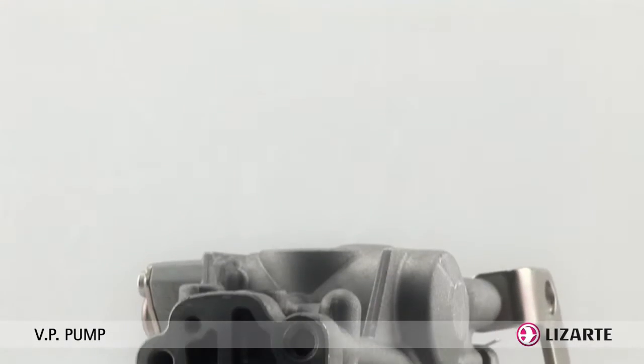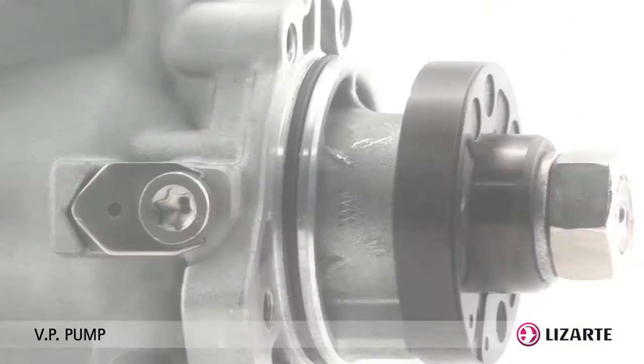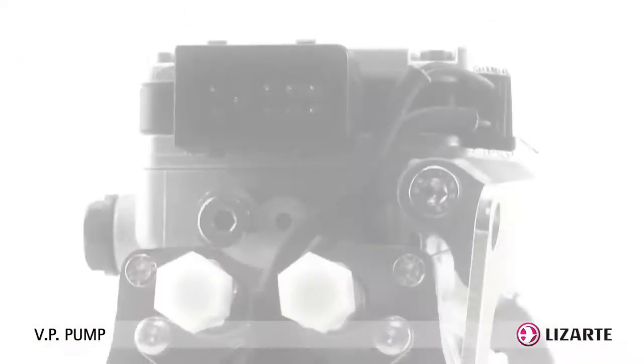The operating standard of a VP injection pump is similar to a traditional VE rotary pump. The fundamental difference between VE and VP pumps lies in their management of fuel.